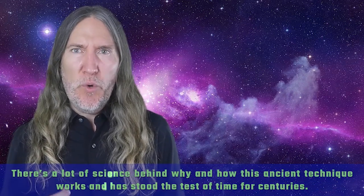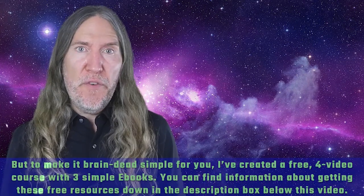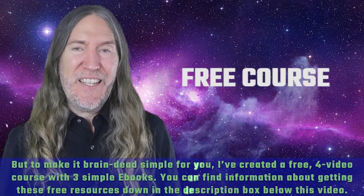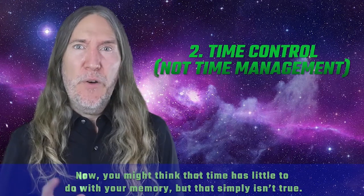There's a lot of science behind why and how this ancient technique has stood the test of time for centuries. But to make it brain-dead simple for you, I've created a free four-video course with three simple ebooks. You can find information about getting these free resources down in the description box below this video.